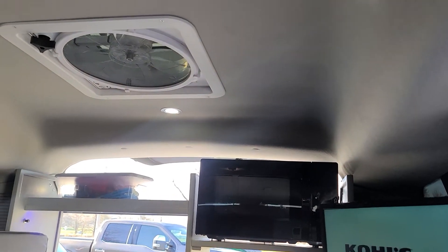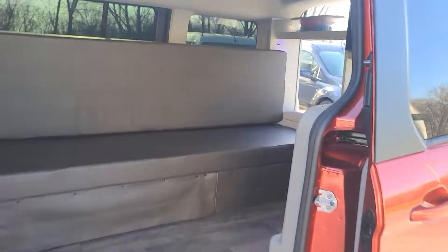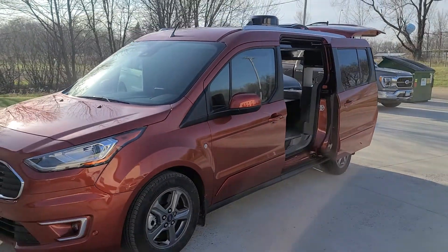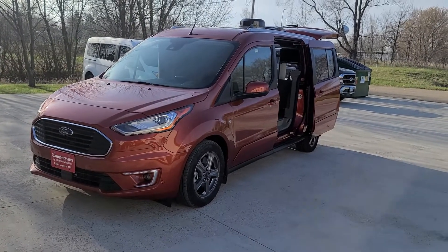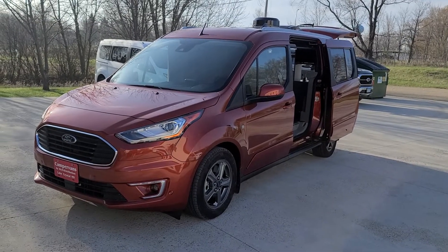It's a great daily driver and you get 24 to 28 miles to the gallon. Check out our inventory online at www.dlm-distribution.com or give us a call at 651-285-7089. Happy camping!